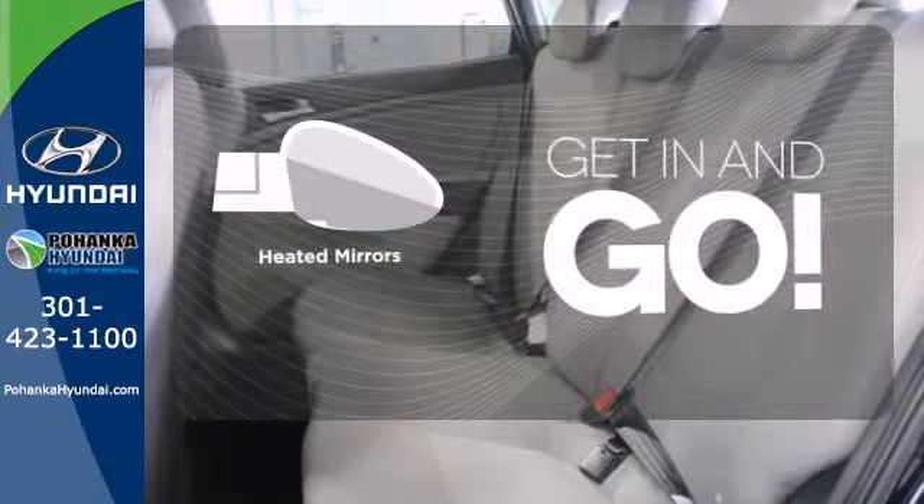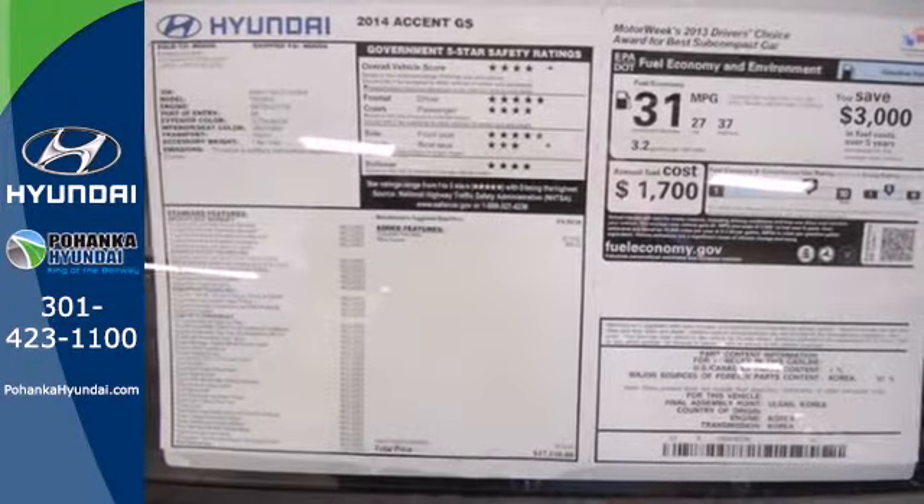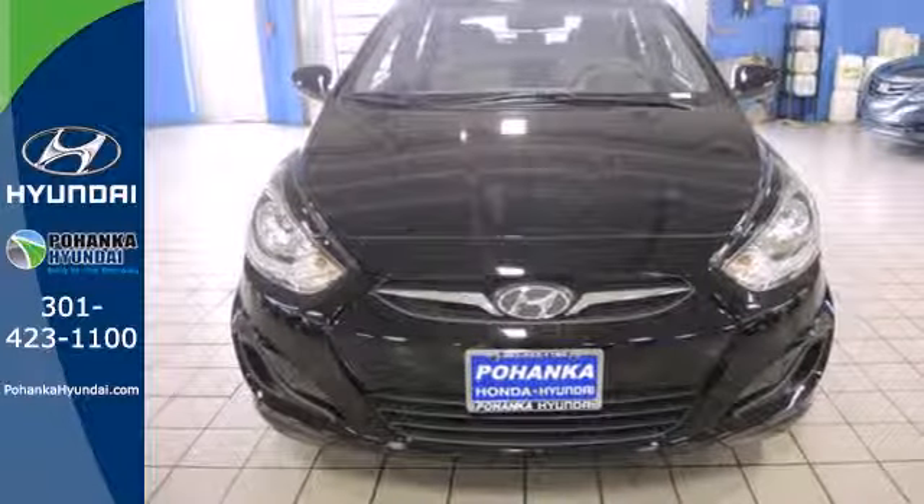Heated mirrors improve visibility in frosty weather. Versatility. Safety. Style. Drive home this Hyundai today.